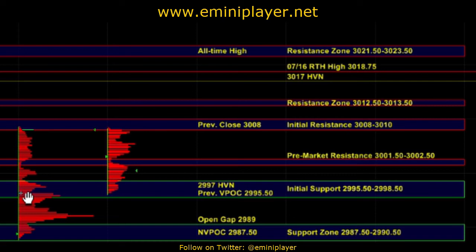Continuing to hold above that zone would leave the door open for a move back up into 3008 to 3010. We would need to see broad market strength and decent upside momentum along with other markets participating in order to get any kind of sustainable breakout beyond 08 to 10 and 12.5 to 13.5. A successful breakout above 12.5 to 13.5 would serve as bullish confirmation and bring the 17 high volume node into play, as well as 18.75 and the all-time high at 21.5 to 23.5, where sellers can still be active on first test. That is the market context heading into the open.